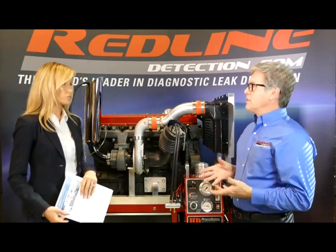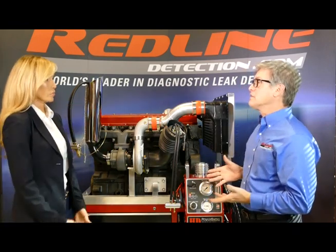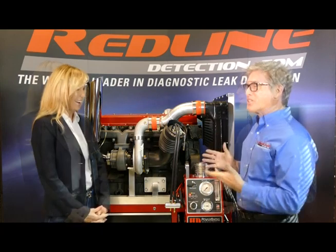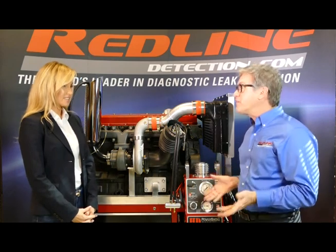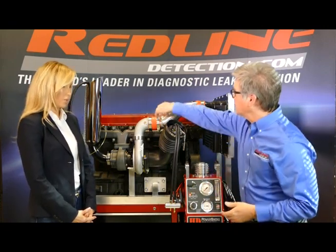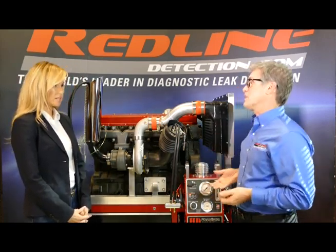For years, the method was just to check the charge air cooler because it was the first thing to fail in the boost system. The problem is that's old-school. Charge air coolers are more robust now, sealed from the factory, without built-in leaks anymore — so the weak spots are now most everywhere else. All the joints, the turbo itself, the crankcase, the intake manifold, the exhaust manifold, and any plumbing for the exhaust can be a leak point causing air infiltration.